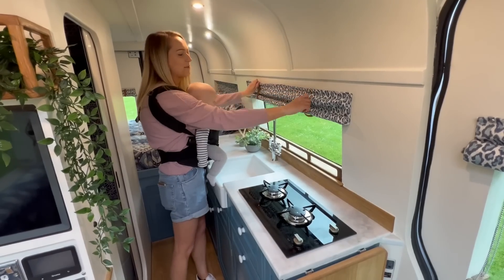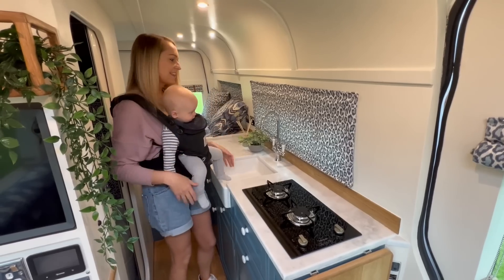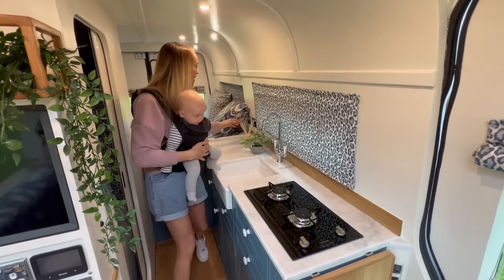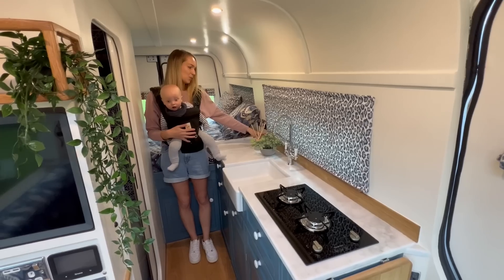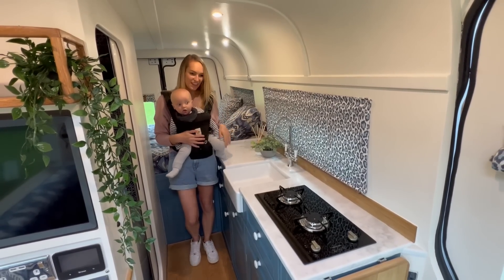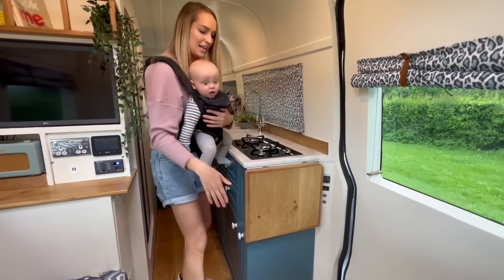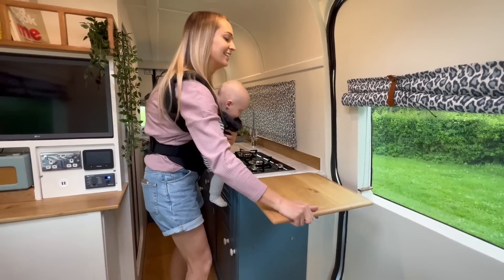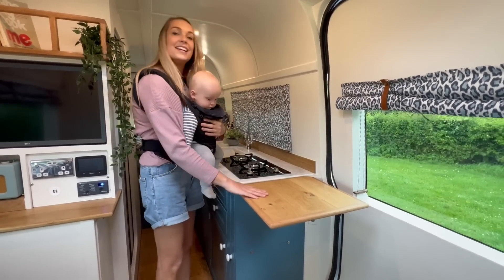We have a blackout blind just here which rolls down, brilliant for nighttime. Over here we've got the 240-volt system and USB ports as well, great when you're in bed. The most important part of the kitchen, because workspace is a bit limited, is this extension which gives you extra worktop area - when you want to do meal prep this bit comes in really really helpful.